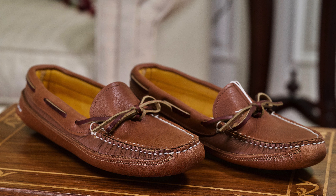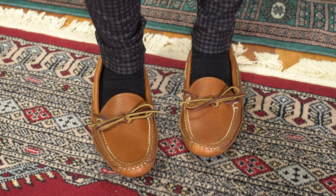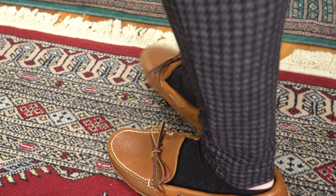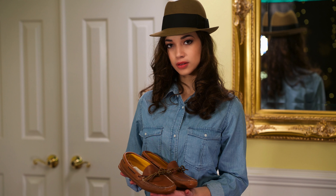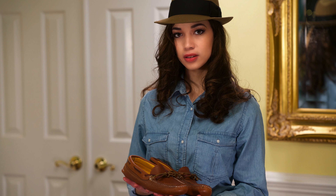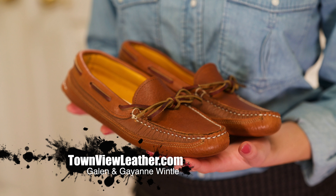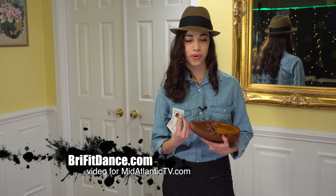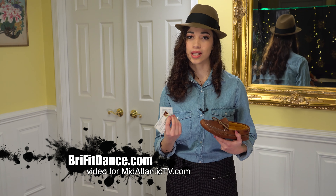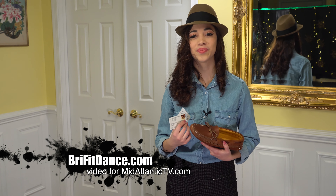The music in the background is my theme song created by Kent Courtney — let me know what you think. Thank you for watching this video. You can check me out at BriFitDance and you'll be able to find all my social media platforms at BriFitDance.com. Thank you.